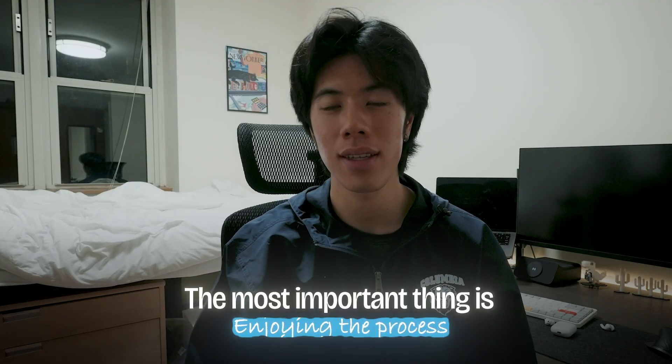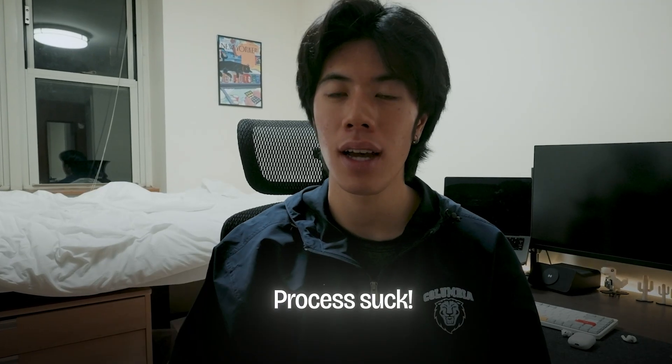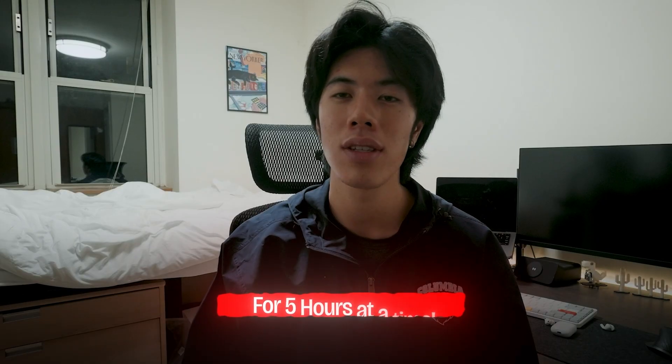When you're LeetCoding for long periods of time, the most important thing is enjoying the process. One thing that makes the process suck is sitting in a crappy chair for five hours at a time.